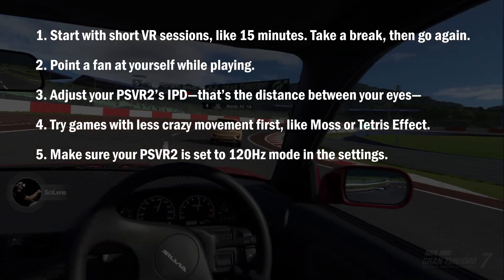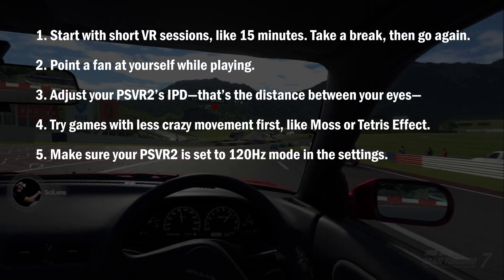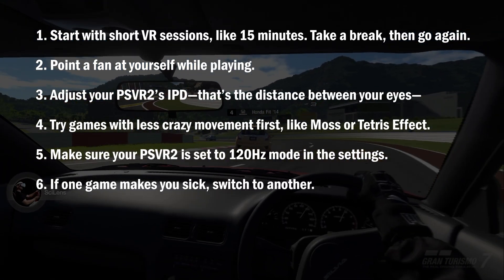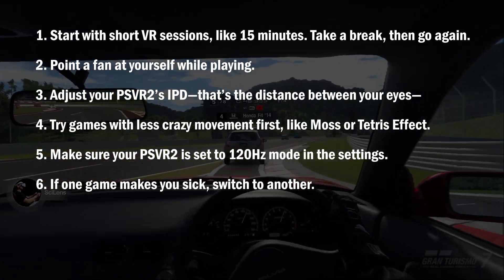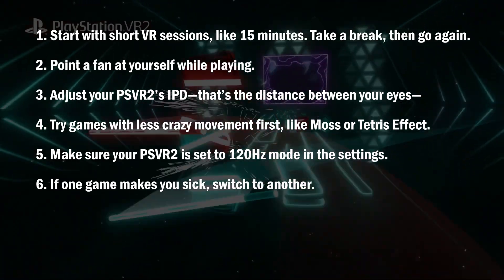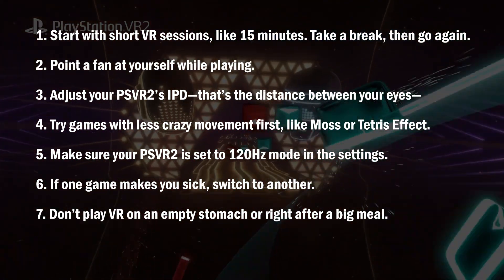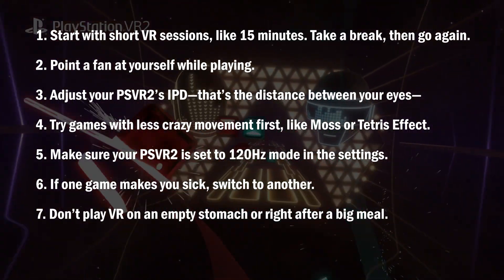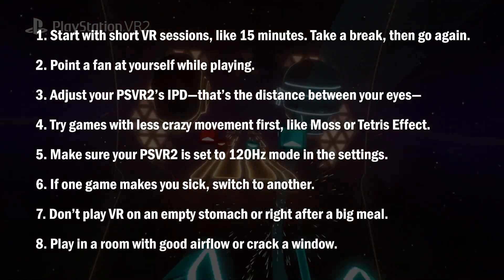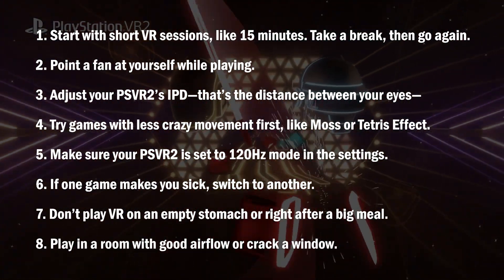Tip number 5: make sure your PSVR2 is set to 120Hz mode in settings. Higher refresh rate equals smoother visuals equals less sickness. Tip number 6: if one game makes you sick, switch to another — if GT7 messes you up, try Beat Saber; different games hit your brain differently. Tip number 7: don't play VR on an empty stomach or right after a big meal — a light snack before playing keeps your stomach happy. Tip number 8: play in a room with good airflow or crack a window; fresh air helps your brain stay calm and cuts motion sickness.